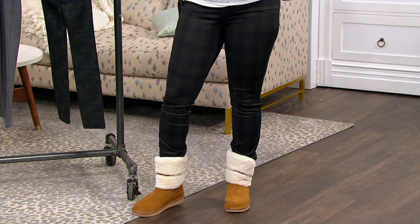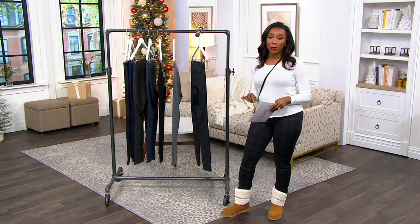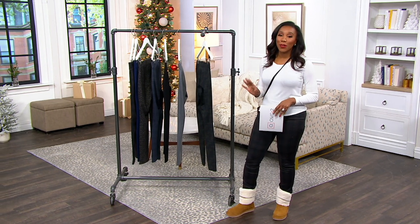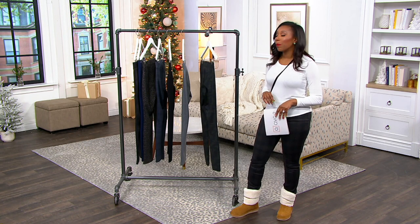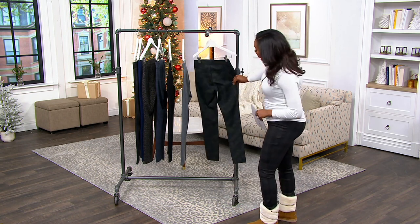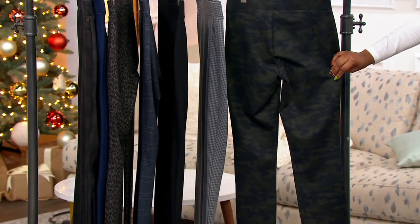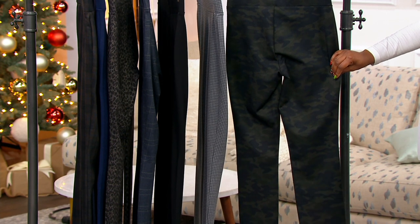$59.98 is our Cyber Week sale price — you're saving almost $40 off our usual QVC price. A393-433 is your item number. Here are your choices. This one is your Urban Camo, a deeper color palette done in camo. 250 pairs remaining if you want the Urban Camo.